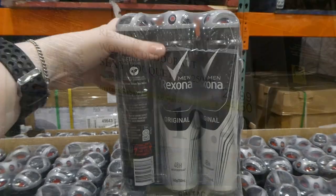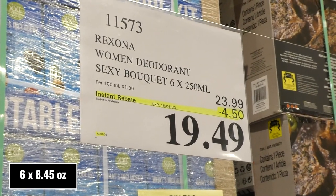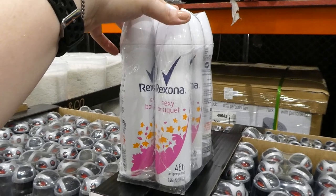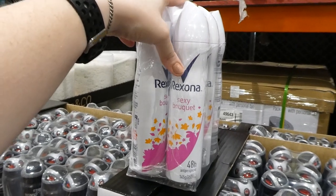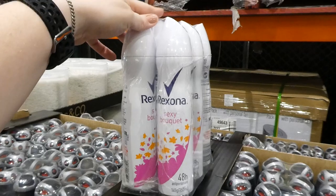That's a pretty awesome deal right now. Rexona women's deodorant is in sexy bouquet. You get six of the 250 ml spray cans for $4.50 off, down to $19.50. This one is also a 48-hour antiperspirant and it's supposed to be like a floral scent. My husband likes the Rexona men's brand so I'm assuming the women's is pretty good as well.